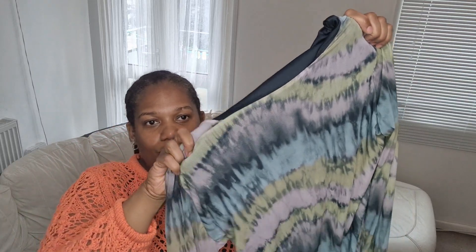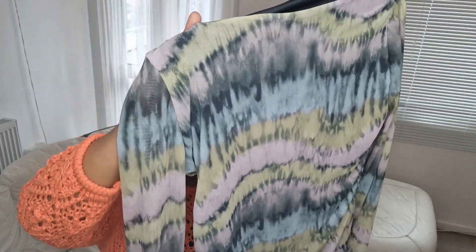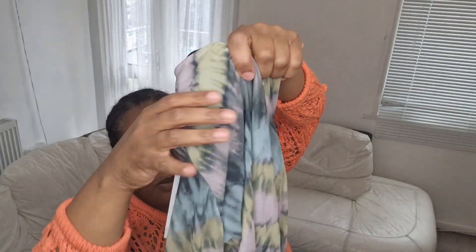I've got another dress from Primark — it is a round neck dress. I'm going to try it on so you can see the patterns more closely. It's like a mesh material as well.